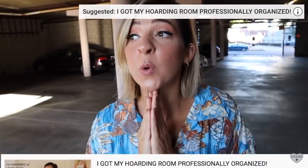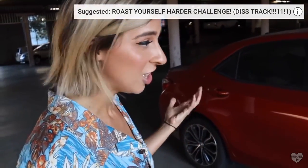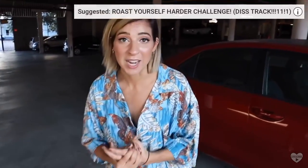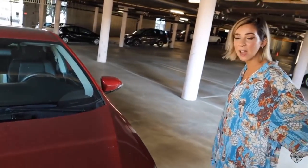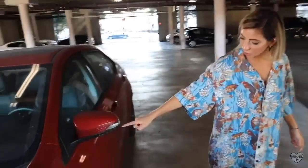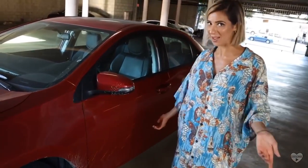You guys saw me organize my hoarding room and you guys really liked that video. What I've been avoiding — I think I've had this car for like three years now. You know about my Toyota Corolla. It's really filthy. I've had things in the trunk from when I moved from my studio apartment, like two years ago. It's just been piling on top. I can't even use my trunk. I never get my car detailed because it's so full of junk. I don't drive — I Uber everywhere — and it doesn't rain in LA, so I don't know how this car gets so dirty.